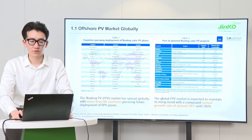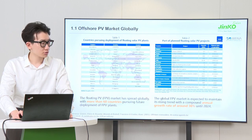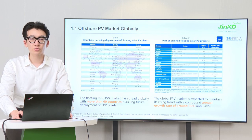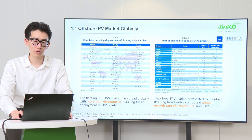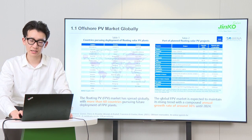According to the report from the International Renewable Energy Agency, the FPV market has spread globally with more than 60 countries pursuing future deployment of FPV plants. Of these, 35 countries are already operating 338 FPV power plants. The global FPV market is expected to maintain its growing trend with a growth rate of 30% until 2024. A variety of forecasts estimate the market's potential to accommodate between 4GW and 10GW of installed FPV capacity over the next five years.